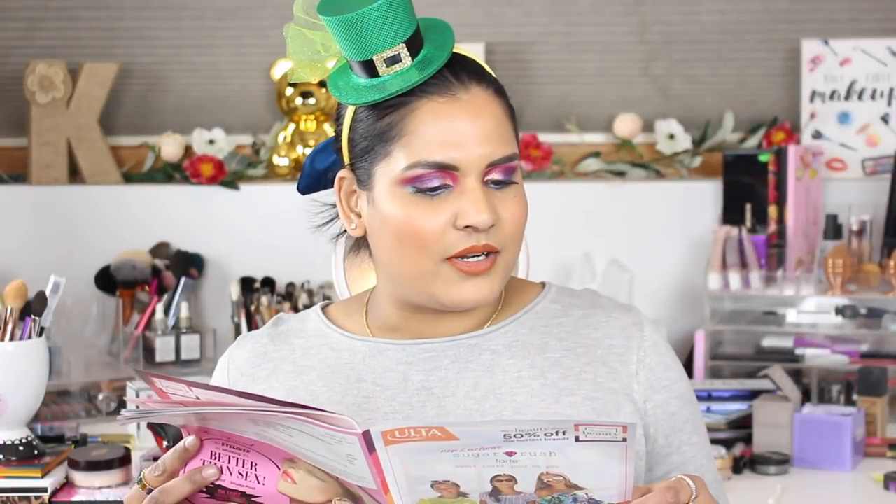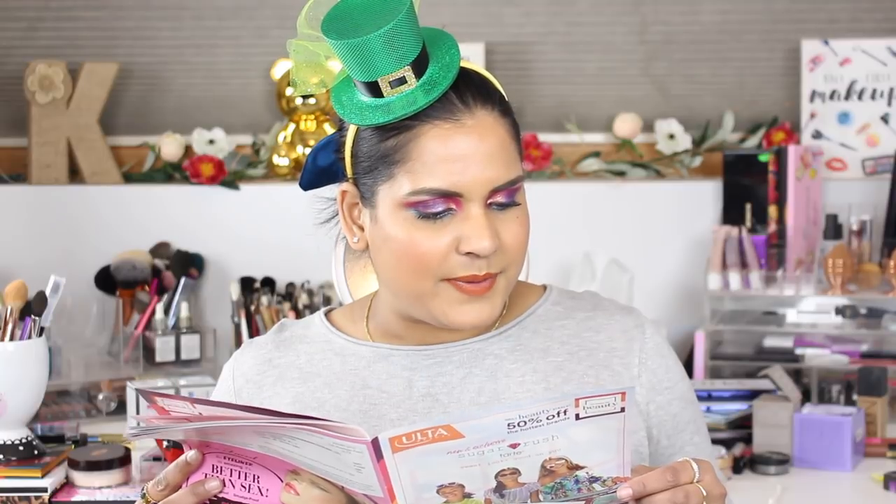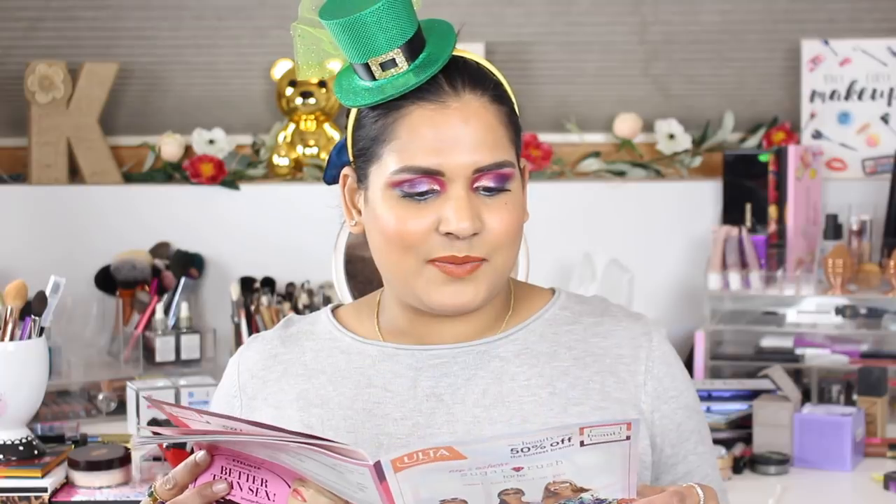Starting on March 17th, the Tarte Lights Camera Lashes mascara, regularly $23, will be $11. That's usually always part of the sale. I've tried it before and I'm not a huge fan — I personally don't like to pay even $11 on a mascara and usually stick to drugstore. Lancôme has a Silicé Booster mascara primer for $13, regularly $26. I don't wear a mascara primer either. There's also an exuberance performance peel, regularly $77, on sale for $38.50.